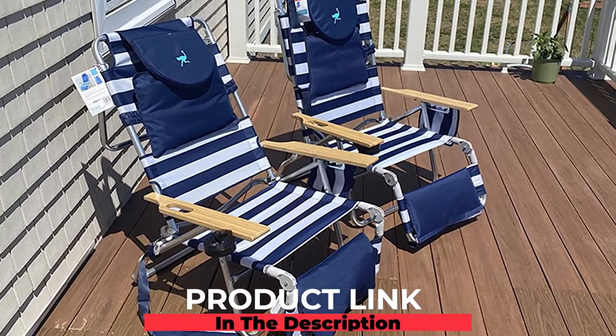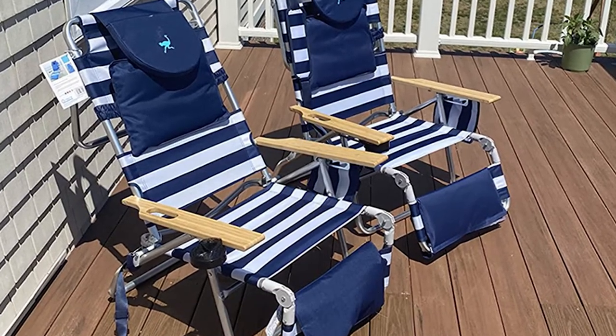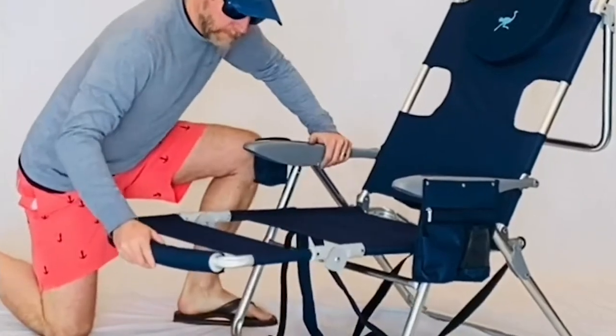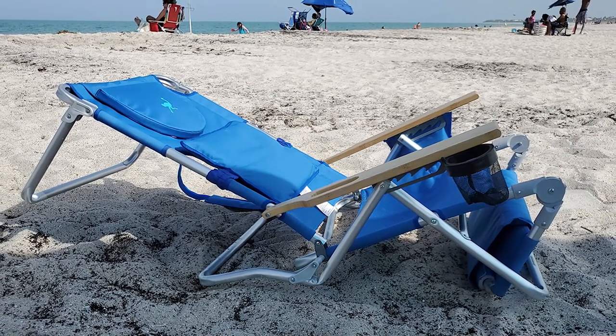Finally, the number ten position is dominated by the Ostrich Deluxe Padded Sport 3-in-1 Aluminum Beach Chair. This is the finest chair on the market, made of aluminum with a unique patent-pending hinge system that folds into a compact size for easy storage. The chair seat is cushioned with a layer of soft, non-abrasive foam, providing the most comfortable seating experience possible.